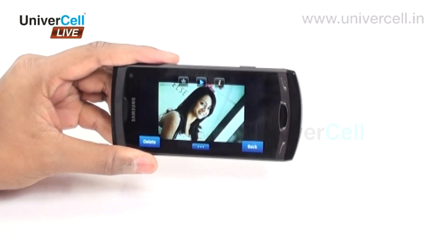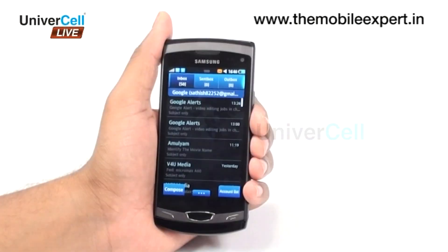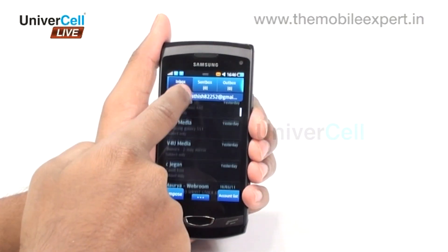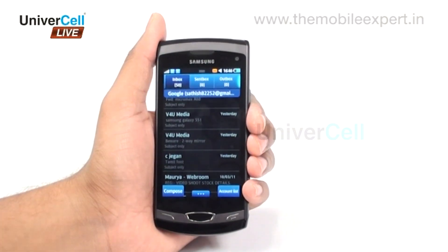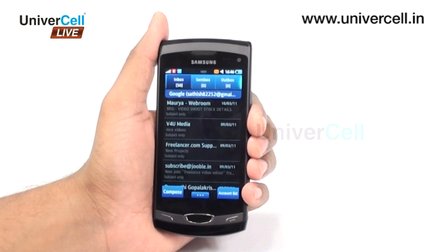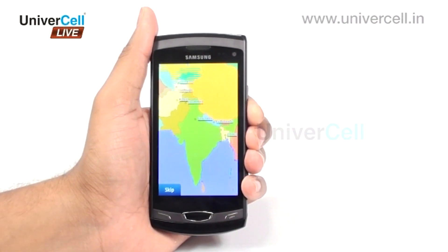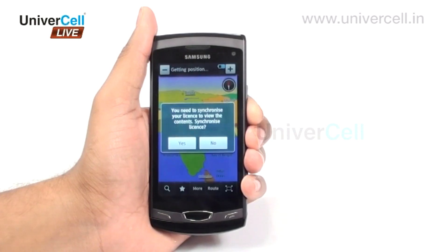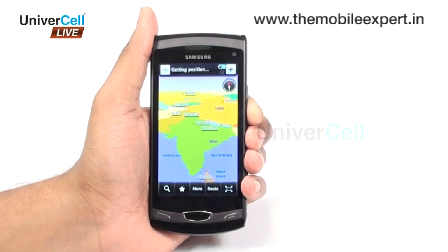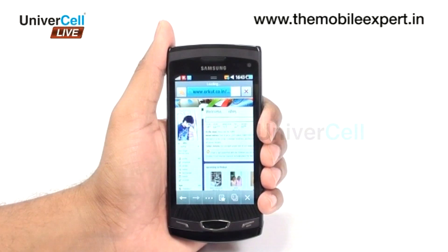The WAP and HTML-supported browser with 3G speeds, along with GPRS and GPS facilities, makes browsing through different widgets and social communities a different experience altogether. The Samsung Mobile Navigator helps the user locate any place very fast and accurately, and the Wi-Fi enables the user to always remain connected.